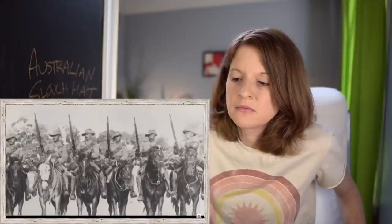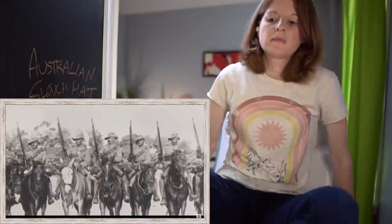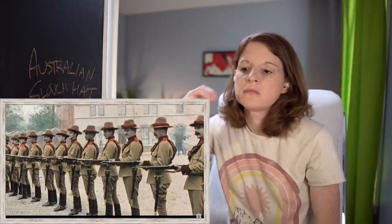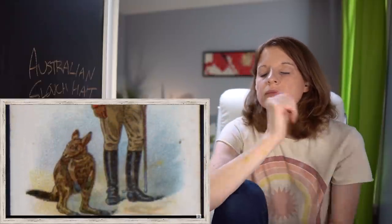In December 1890, the military commanders of the then-separate Australian colonies, prior to Federation, agreed that all Australian forces — with the exception of the artillery — would wear the slouch hat. It was to be looped up on one side: Victoria and Tasmania on the right, and the other colonies on the left. The reason for pinning on different sides had to do with the various rifle drills used, as the pinning was generally for the purpose of slinging a rifle without knocking off the hat.